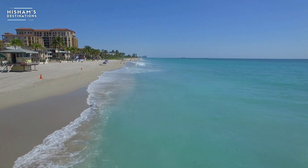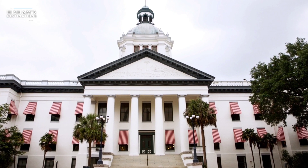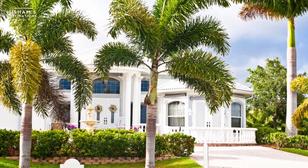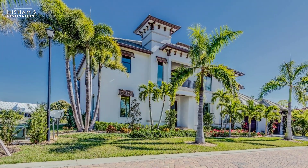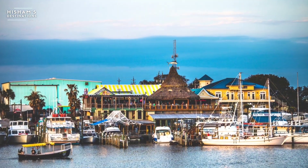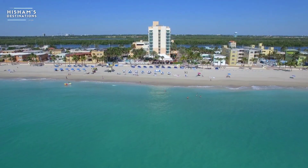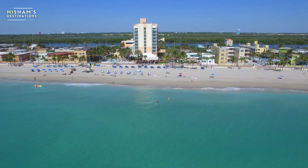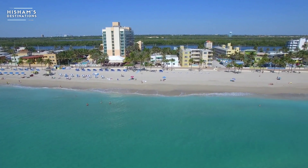Jacksonville International Airport is the primary airport for travel in North Florida, serving Amelia Island and historic St. Augustine. Other large airports can be found in Pensacola, Fort Myers, Tallahassee, St. Petersburg Clearwater, West Palm Beach, Sarasota, Key West, Gainesville, Melbourne, and Sanford. Many more airports throughout Florida may get you closer to your destination, so watch for these smaller airports while researching your trip.